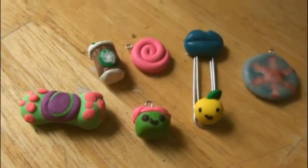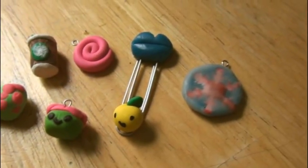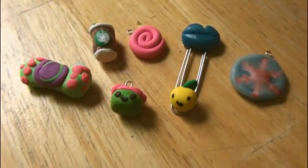Raina sent me these adorable clay items. The bow is actually a homemade eraser and the snowflake is a clay resin piece. Thank you so much for sending these — they're cute.